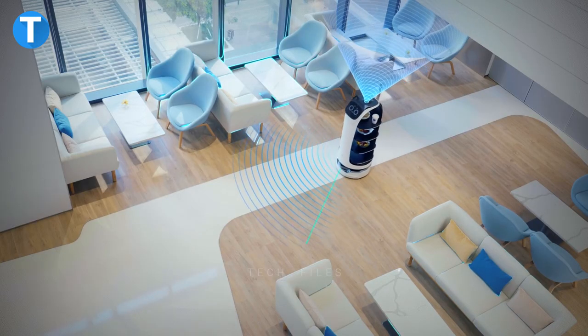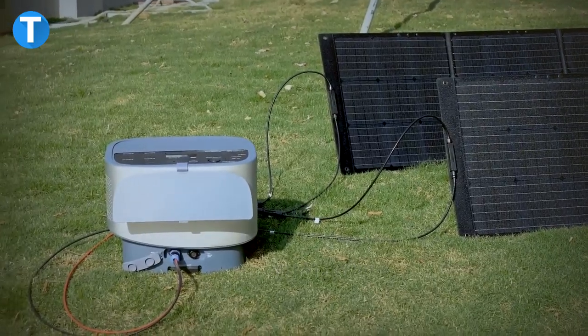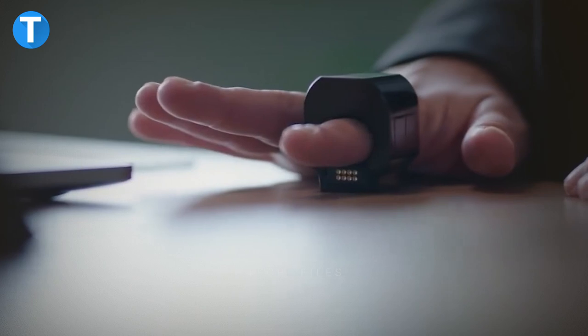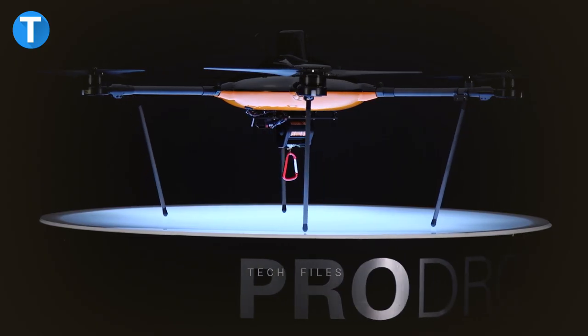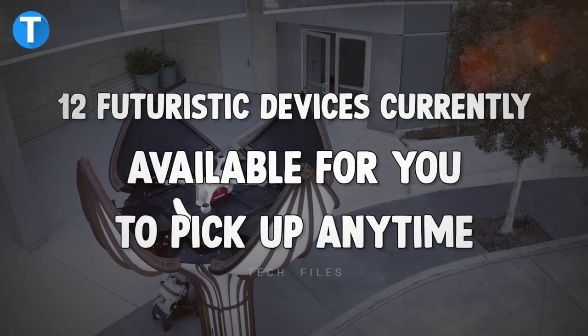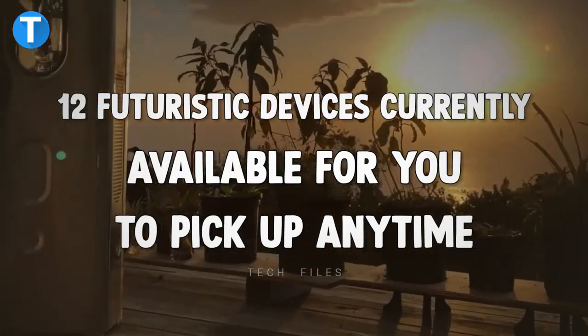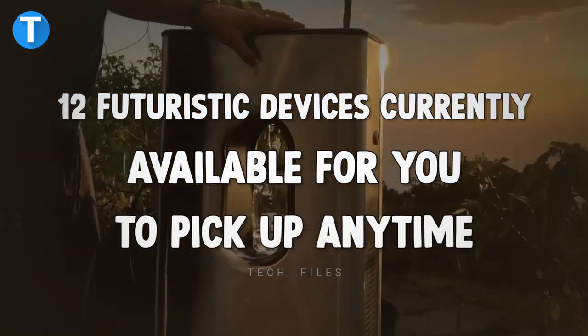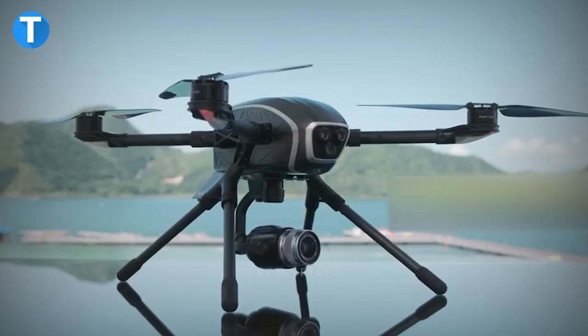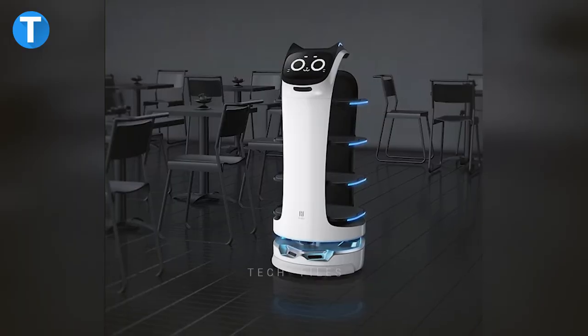Every day we keep on getting new innovative inventions from numerous tech companies worldwide. But some of these inventions are pretty extraordinary and seem like inventions from the future. We have selected 12 futuristic devices currently available for you to pick up anytime. Find out by watching the video till the end.